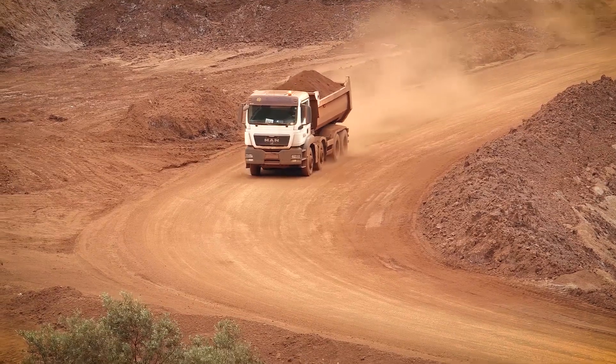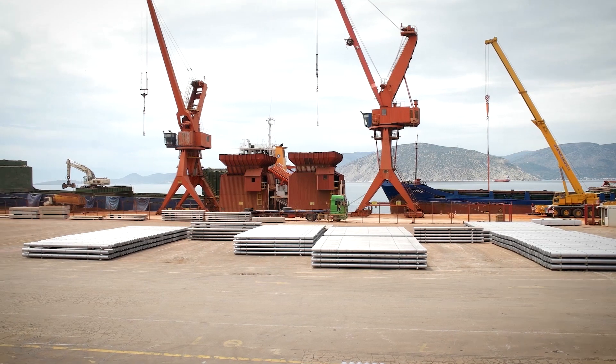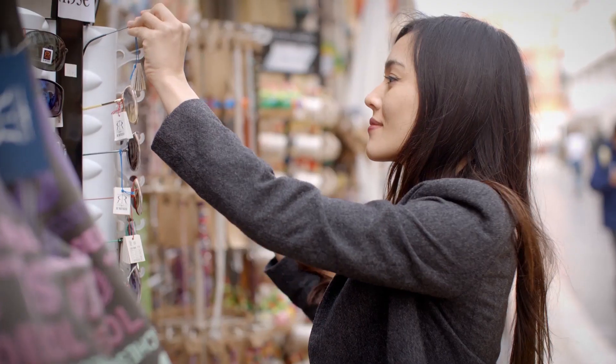This is the aim of the circular economy, where the value of products and the materials is maintained for as long as possible. This doesn't happen on its own, but is the result of choices and strategies by suppliers, designers, businesses, policy makers, and all of us as consumers.